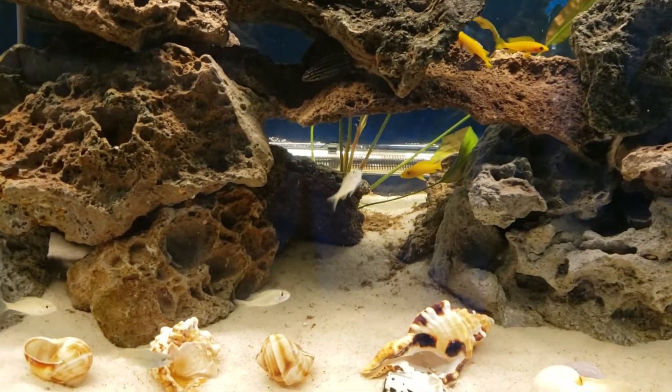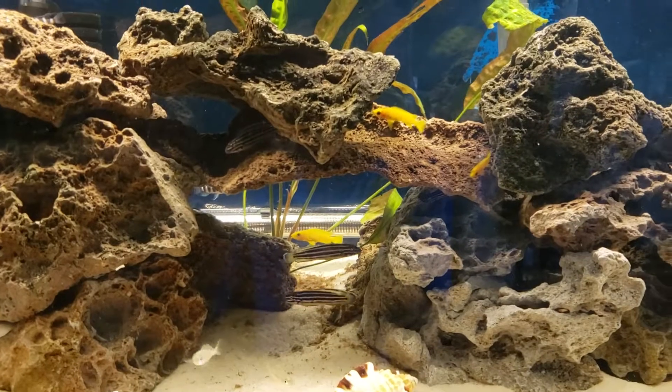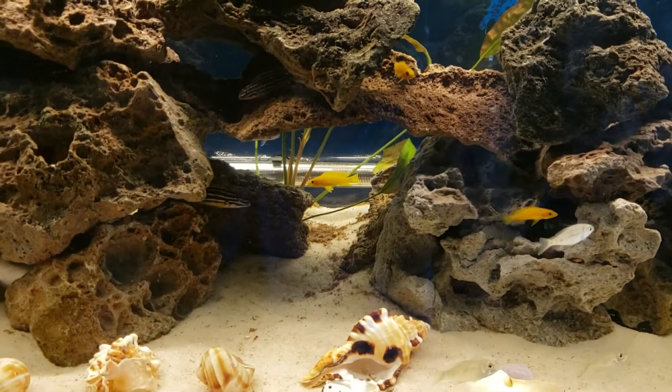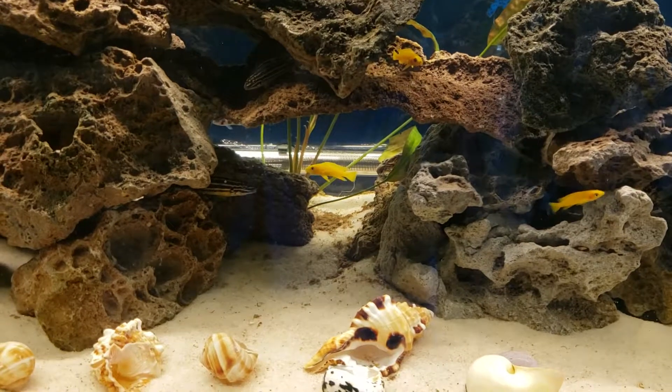This is our new 72 — again, a temporary spot for it for now, until we get everything downstairs all set. As always, love your fish. This is Kenny E with Danikin Aquatics — check it out for now. Y'all have a great Monday.